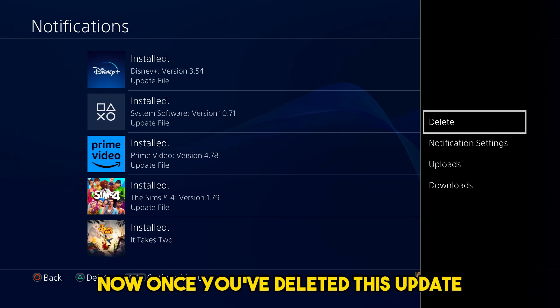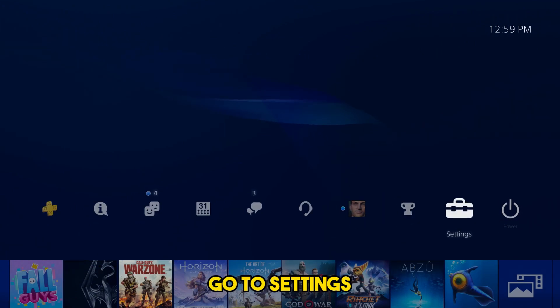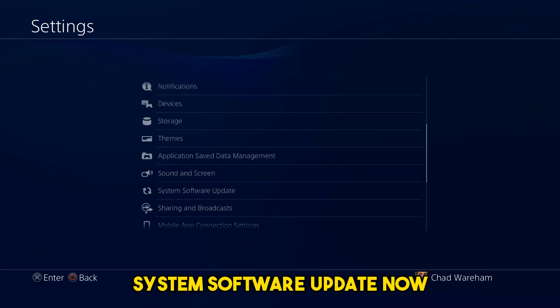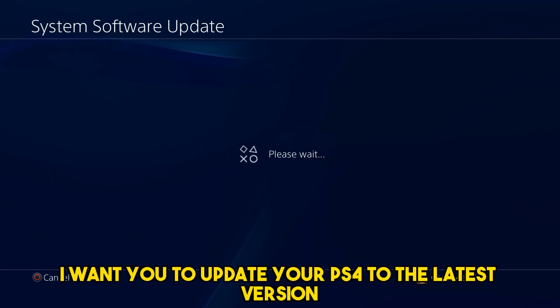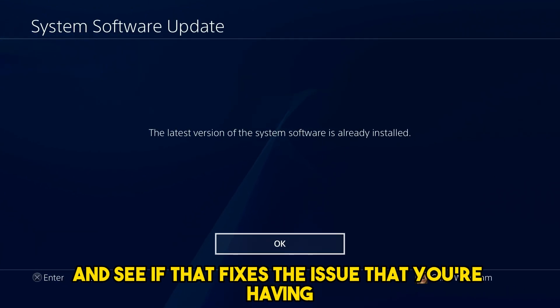Once you've deleted this update, go back to the main menu, go to settings, and scroll downwards towards system software update. I want you to update your PS4 to the latest version and see if that fixes the issue that you're having.